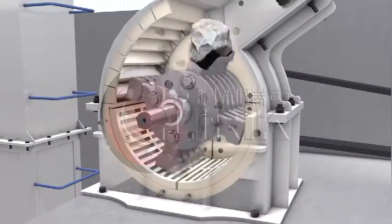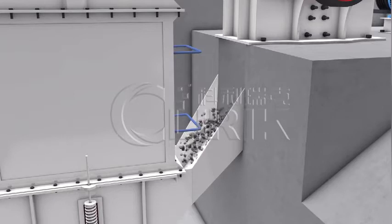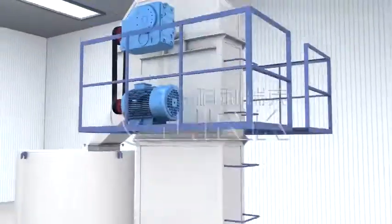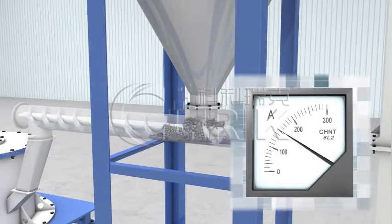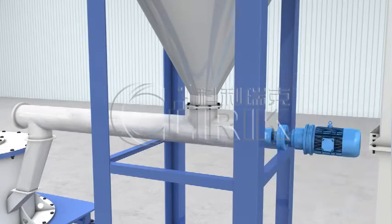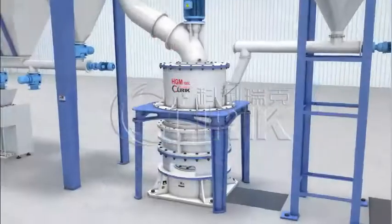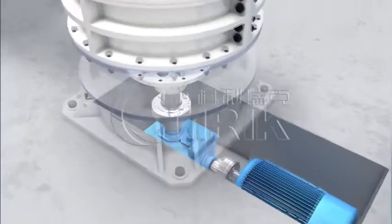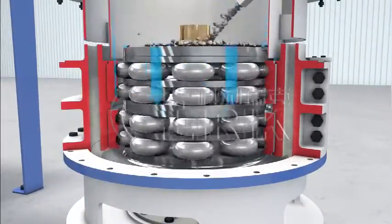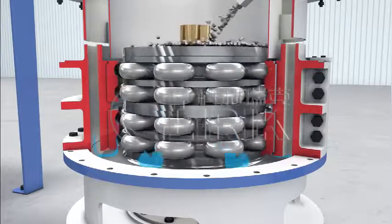Raw material is firstly crushed into small particles and then sent to the feeding hopper. With the screw feeder, such particles will go into the grinder unit and be placed on the turn plate. The grinder connects with the reducer box, and the turn plate rotates around the middle axis. The powders will be ground roller by roller, ring by ring, and fall down on the turn plate.